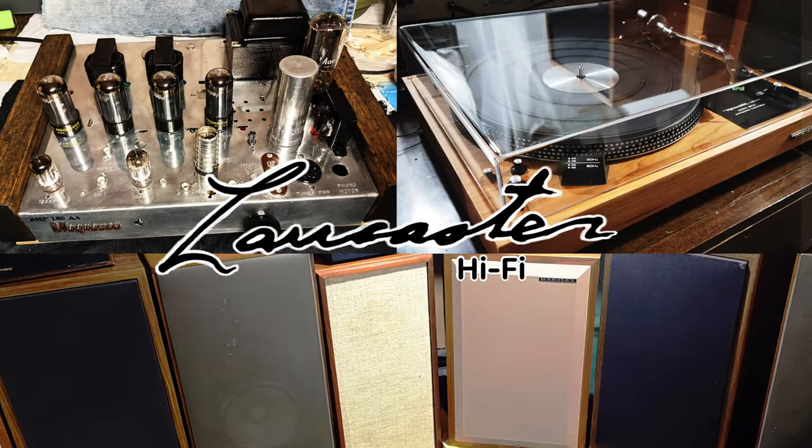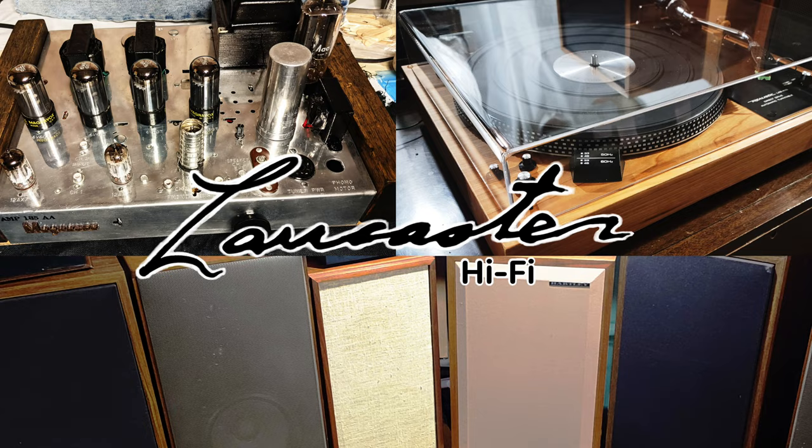Do you want more efficient speakers? Do you want more sensitive speakers? Are those the same thing? Welcome to Lancaster Hi-Fi. Let's talk about speaker efficiency and sensitivity, and whether you want speakers to be more efficient and/or sensitive.